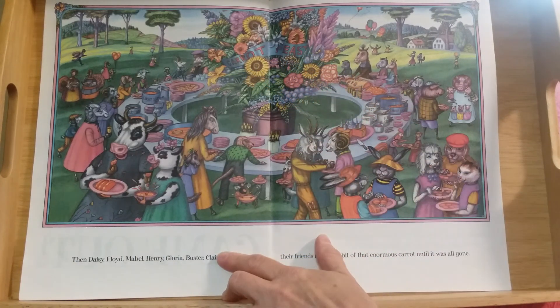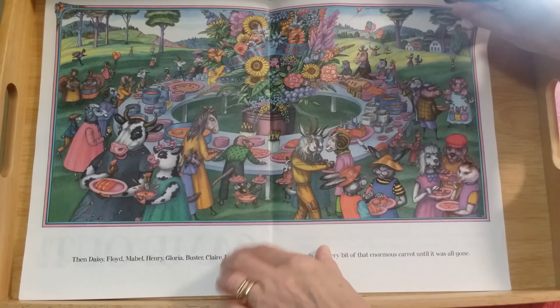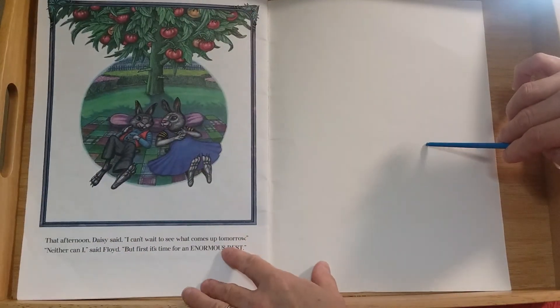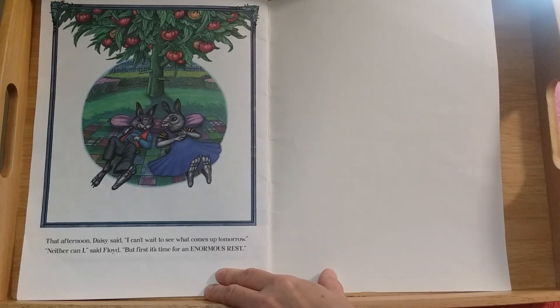And then Daisy, Floyd, Mabel, Henry, Gloria, Buster, Claire, Lester, and all their friends ate every bit of that enormous carrot until it was all gone — a big carrot feast out in the beautiful sunshine! That afternoon, Daisy said, I can't wait to see what comes up tomorrow. Neither can I, said Floyd, but first it's time for an enormous rest.